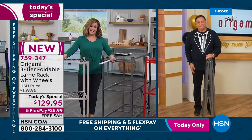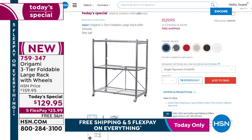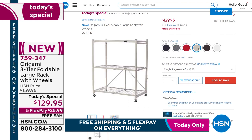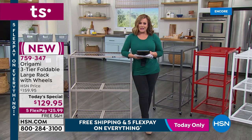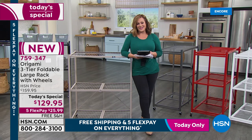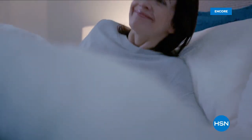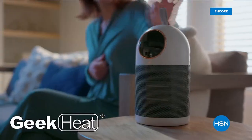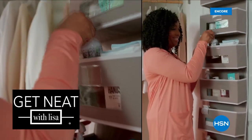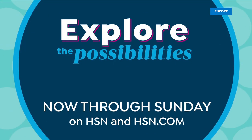Happy New Year, everyone. You can place your order at HSN.com or download the free app. January 1st, this is what you're looking for — home organization, storage, getting rid of clutter. Free shipping and handling, and $26 gets it home. When we come back, more Origami. Stay with us here on HSN — Explore the Possibilities all January: fit, tech, home organization, live-in fashion, and the return of 'Create the Life You Love with Cali.'